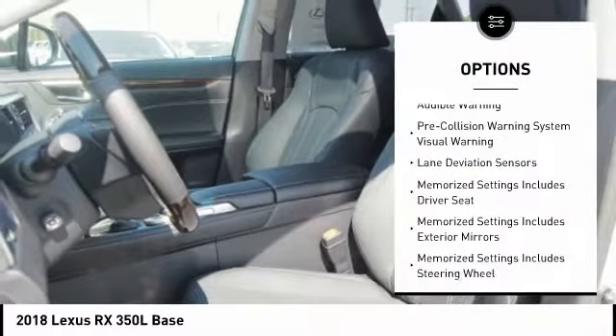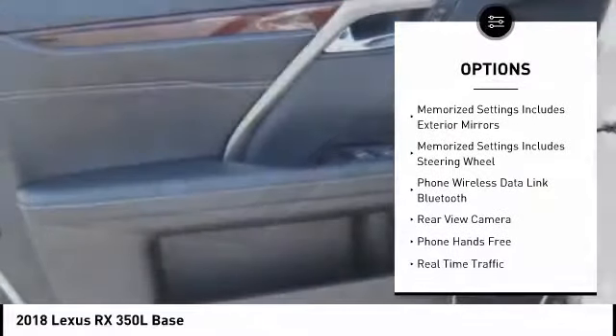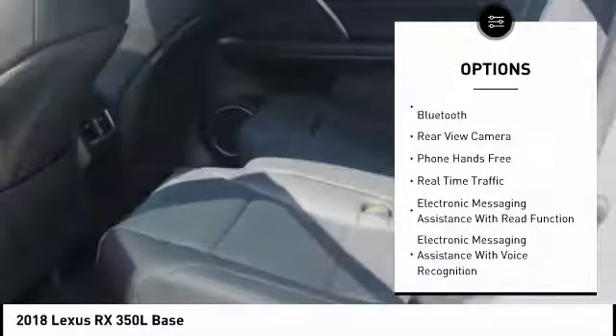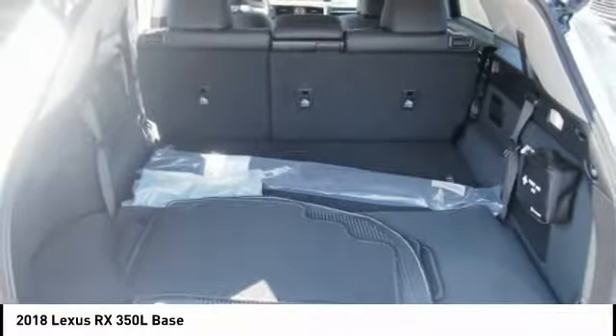Here are some of this vehicle's great options: traction control, stability control, power brakes, child safety locks, trip computer, overhead console, rear floor mats, electronic brake force distribution, tachometer, rear view camera.